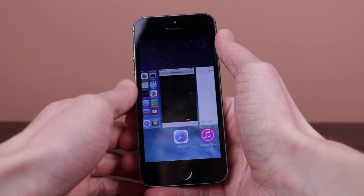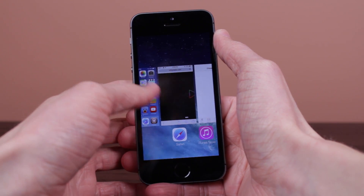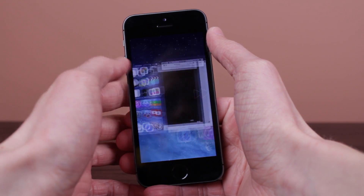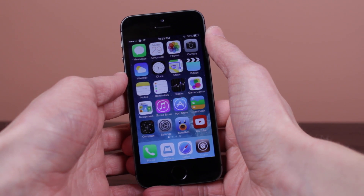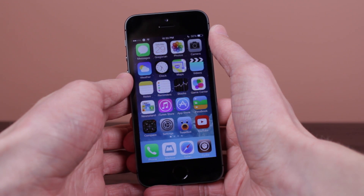Now, if you remember Auxo from iOS 6, it was probably my favorite jailbreak tweak ever. It made the app switcher pretty much an entirely different platform all by itself and it was just an amazing tweak. We now, for the first time, have Auxo 2 on video and an official video has been pushed out by A3 Tweaks on their website. So I'm going to show you guys that video right now and then talk about it a little bit after. So sit back, relax, and this is Auxo 2.